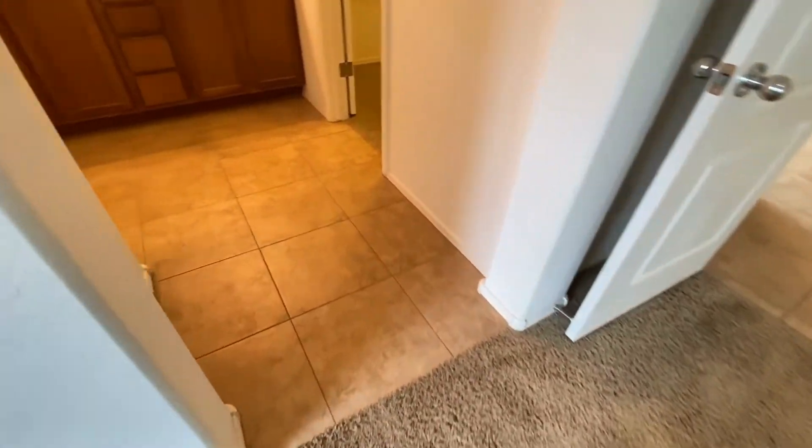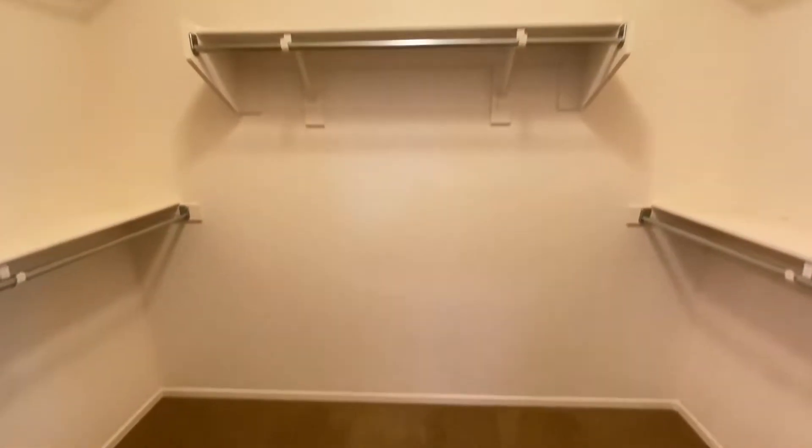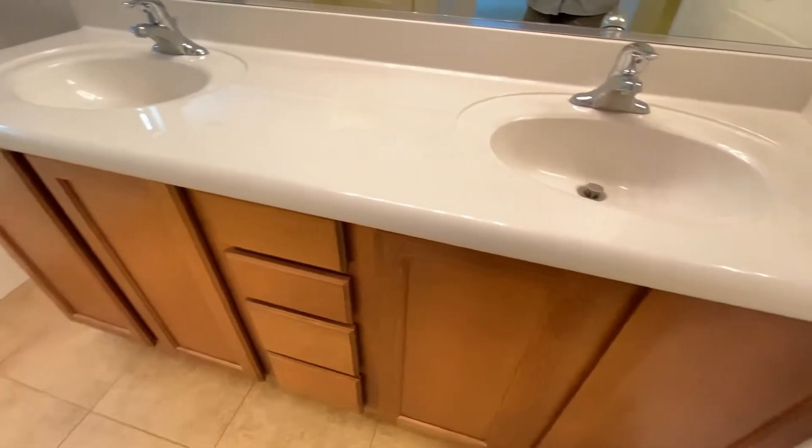Take a look at the bathroom. Tile floor, walk-in closet. Dual sink vanity. Plenty of storage.